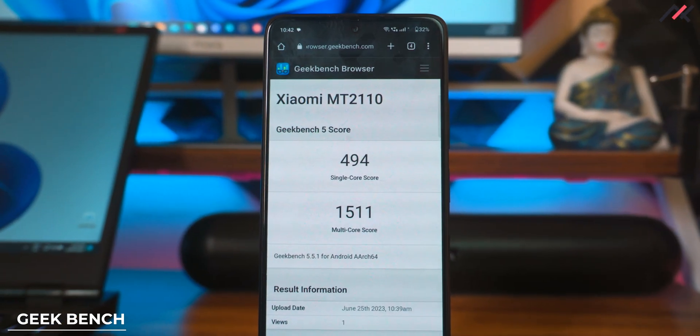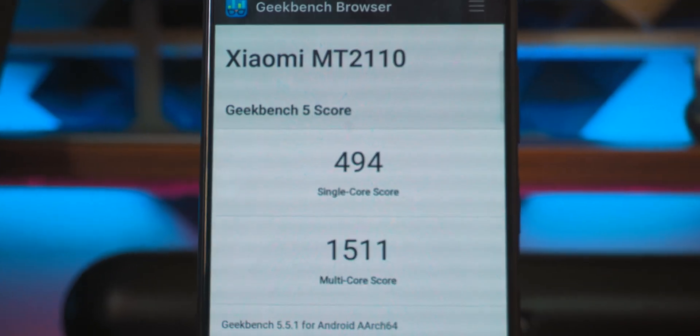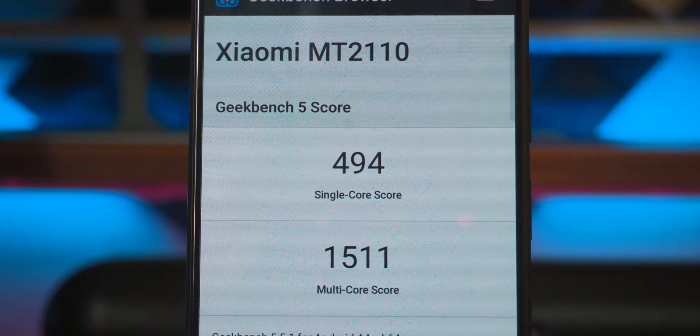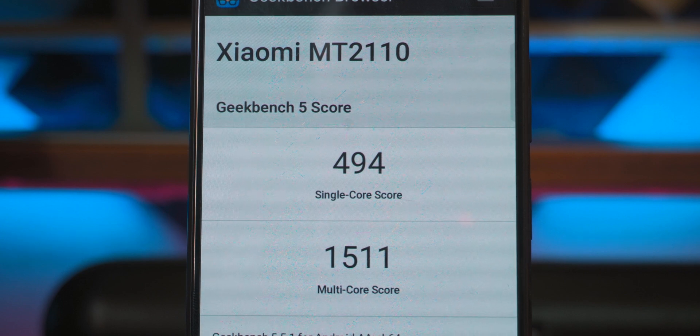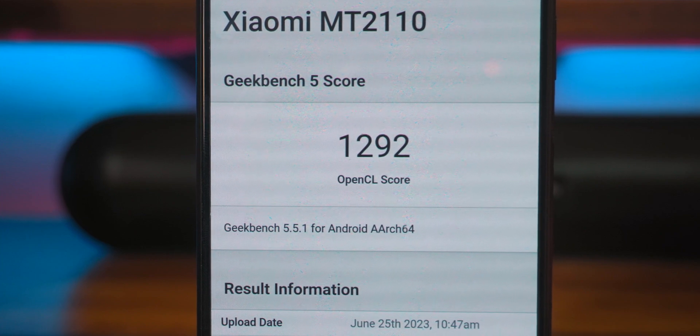I ran Geekbench 5 as well. The single-core score was 494 and the multi-core was 1511, with a graphics computational score of 1292. In MIUI ERS, we had similar performance: 499 single-core, 1510 multi-core, and 1273 computational. This is expected since all ports will share a similar kernel.